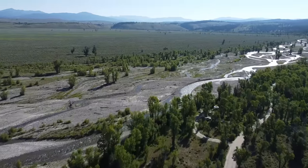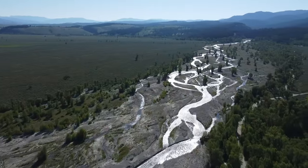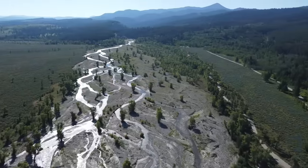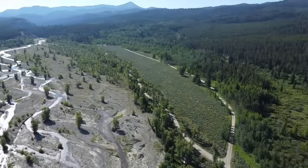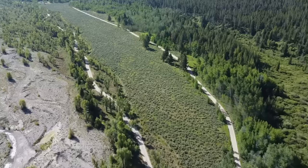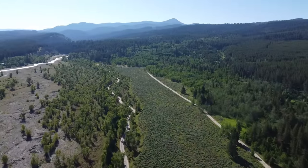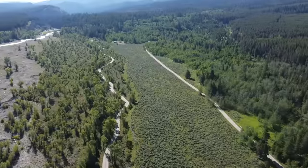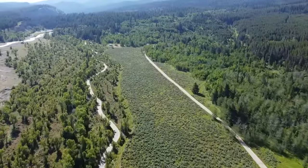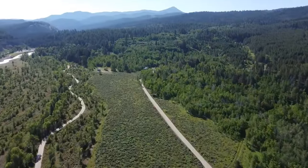The first president to visit the park did so long before it actually became a national park. America's 21st president, Chester Alan Arthur, traversed the region in 1883 when it was a wilderness without roads. The Grand Teton National Park has its own airport — the Jackson Hole Airport, established in the 1930s, is the only commercial airport in the United States located entirely inside a national park.